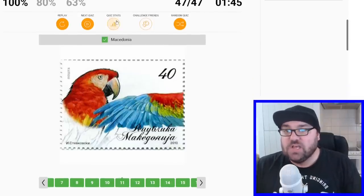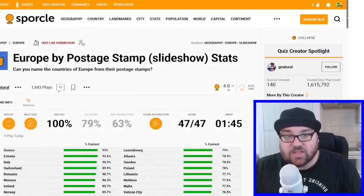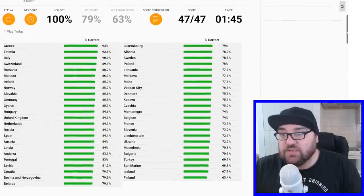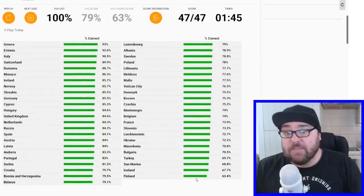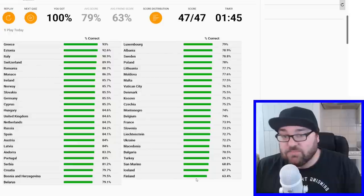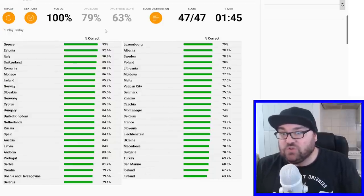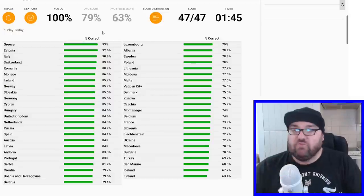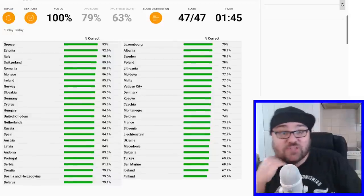Thank you so much for making this quiz. We'll just quickly check the stats, as always. Greece was the most guessed one. And Finland — which was Sibelius, the Finnish composer — the least guessed, along with Iceland, San Marino, and Turkey. But all of them pretty high guess rates. The average score being 79, which is pretty excellent. That was a lot of fun — thank you so much for making that quiz.